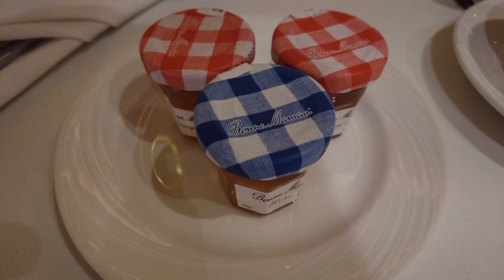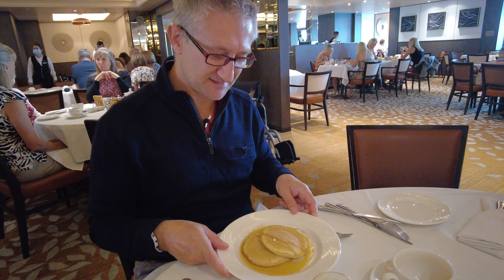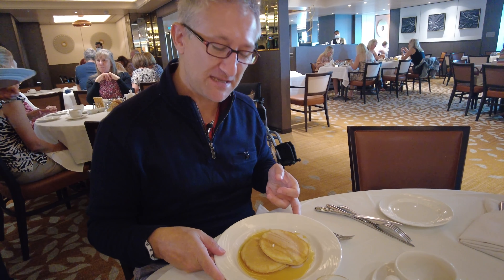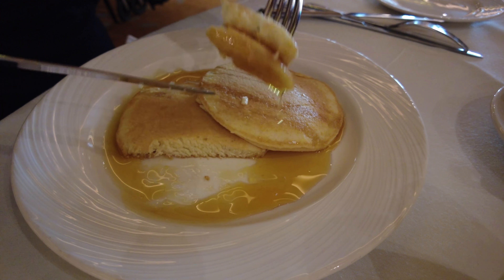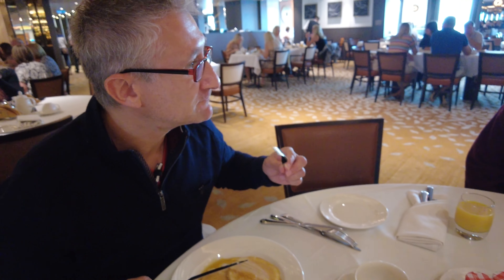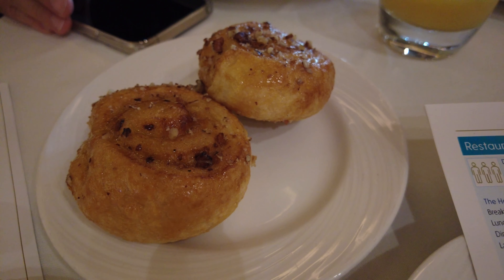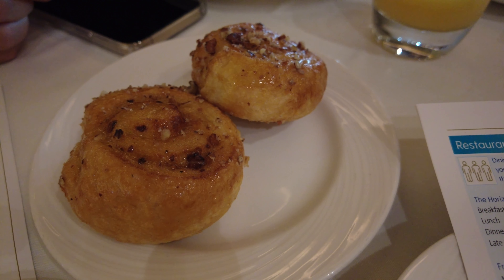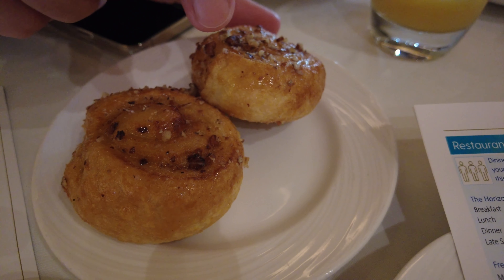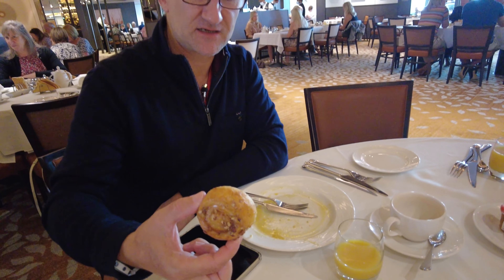Orange juice please. My starter has just arrived and it's maple pecan buttermilk pancakes. They look really good, nice and fluffy - like a little pecan danish, like a cinnamon twirl. They're really sticky, like a sticky nutty bun.